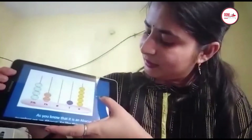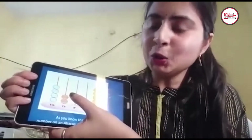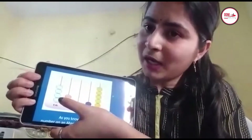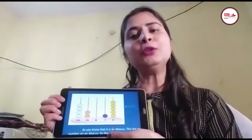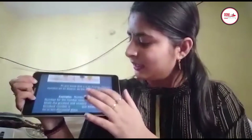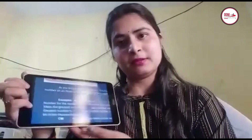In the 1,000th place, 2 is there — so there are 2 beads. In the 10,000th place, 4 is there — so there are 4 beads. So it is 42,015. That is the representation of a 5-digit number on an Abacus.